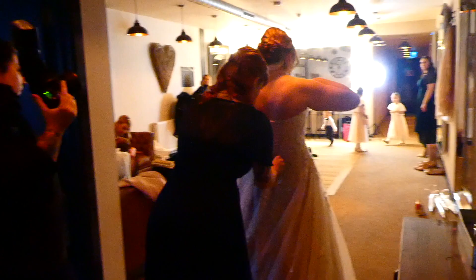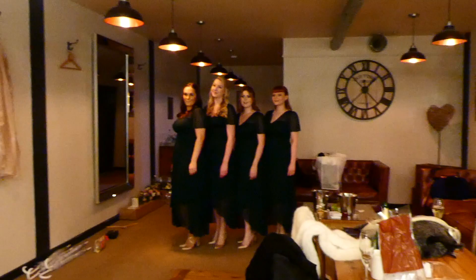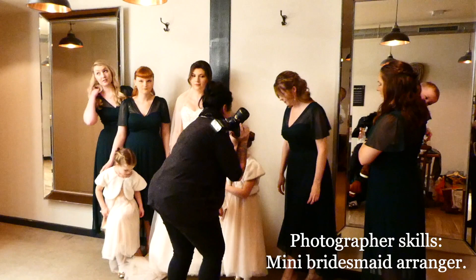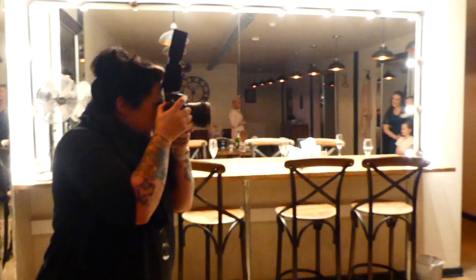I'll be at the front for the first bit, and then after they sign the register I'll come down to the back. I'll shoot backwards and walk out backwards, so if I always stay on one side of the room we won't be in the same spot. So I won't be ruining their wedding photos.